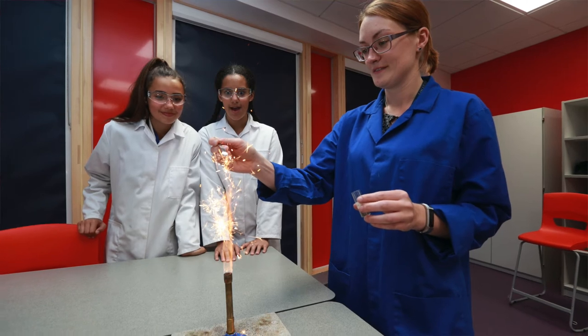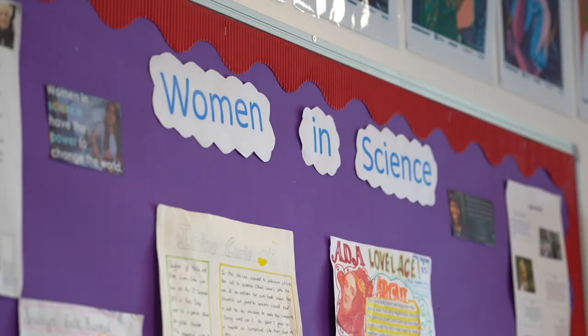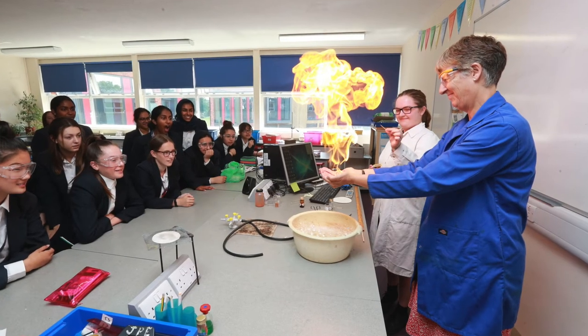I'm in my lab coat and I have my goggles because we're in one of our very new science laboratories. Students study science all the way through to the end of GCSE here at Tolworth Girls School, and students can study biology, physics and chemistry. You can look forward to lots of weird and wonderful experiments.